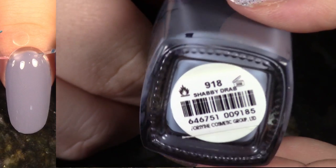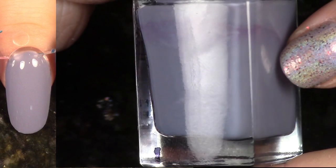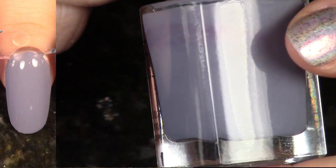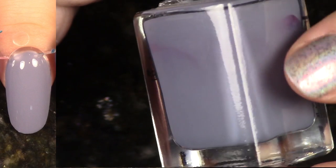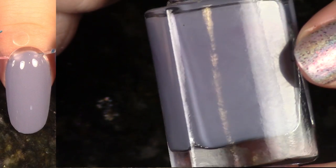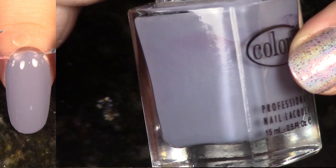The first polish from the Back to Boho Fall 2011 collection — this is Shabby Drab. I actually repurchased this when I grabbed some 99 cent polishes from Trans Design for Color Club because I love this so much, so that polish will go in a giveaway. It's just a beautiful light blue gray. I love it.